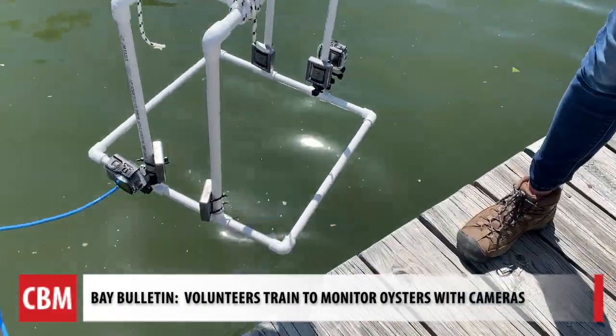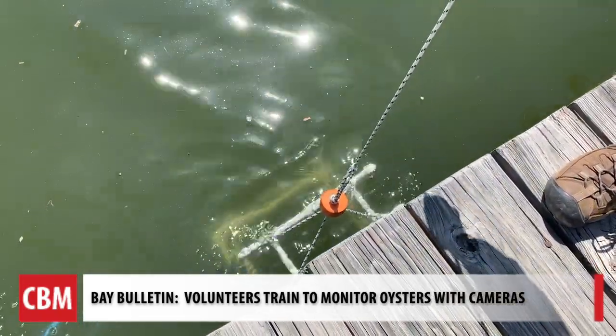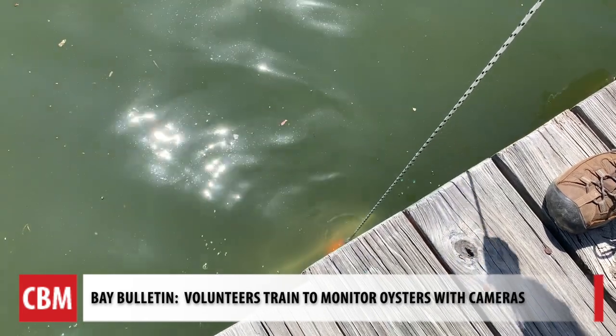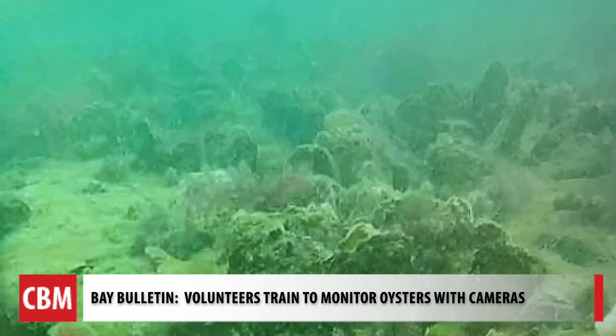They expect the underwater photography to begin in May or June. Volunteers — some who will use their personal boats — will follow coordinates to get a closer look at the oysters. We've been doing a lot of oyster restoration work and I've been a big part of that, so I'm really curious to see what our oysters look like.